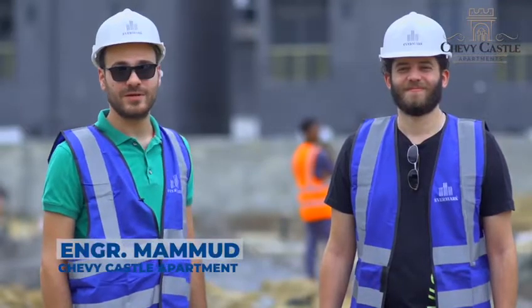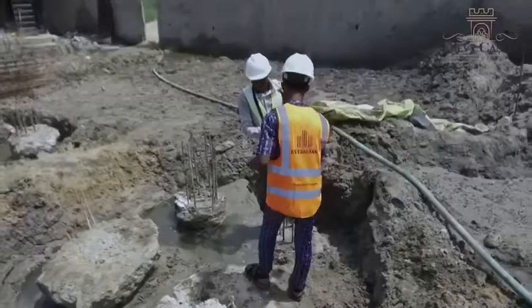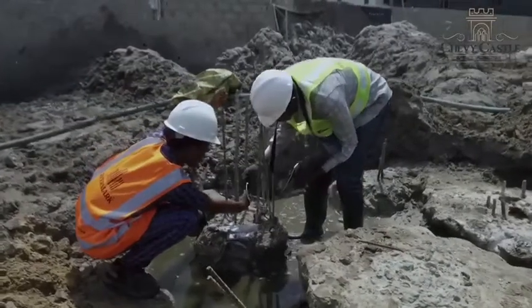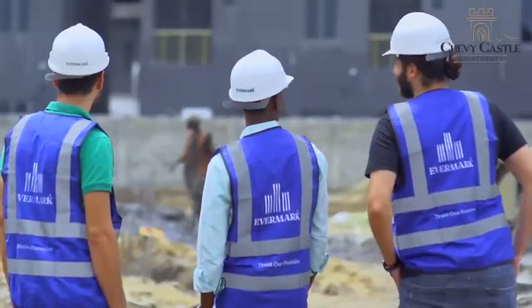This is me, Engineer Mahmoud, and this is my colleague, Engineer Firas. We are here doing a PIT test, and after the results so far, all the PALS have passed the test.